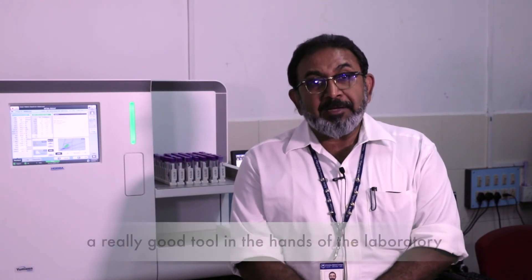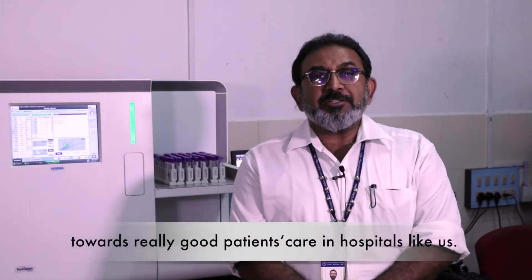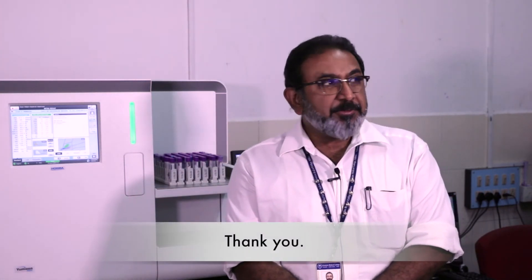The YH2500 could become a very good tool in the hands of the laboratory towards very good patient care in hospitals like ours. Thank you.